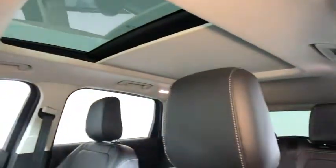Universal garage door opener, heated front seat, electronic stability control, fog lights, heated steering wheel, security system, rear window defroster.